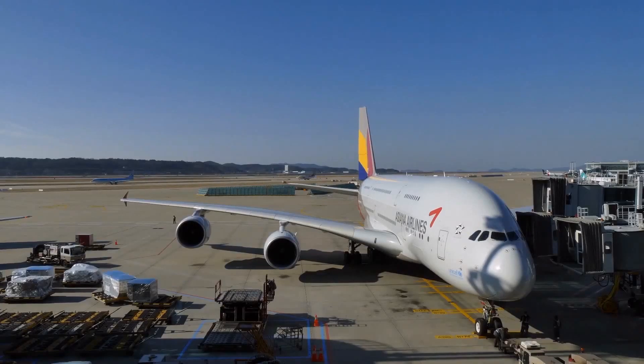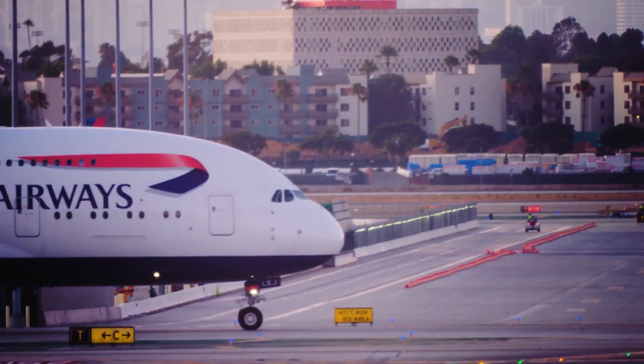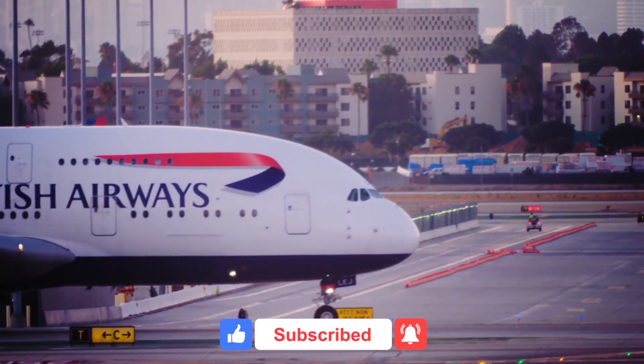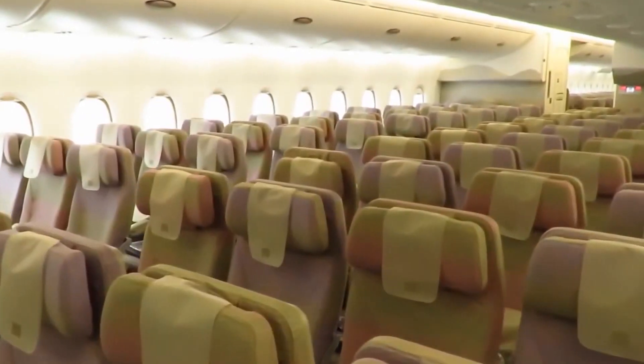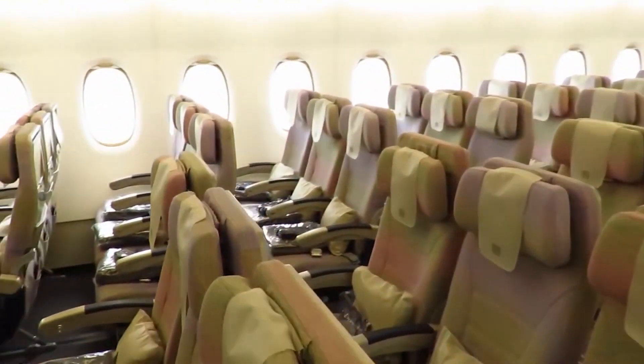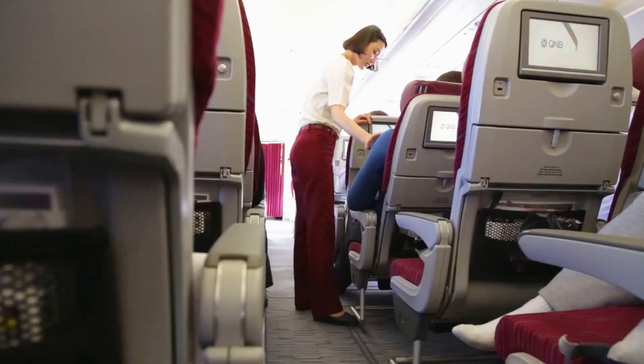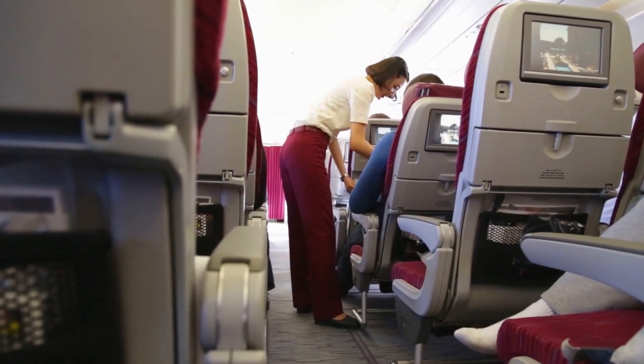We're going to share with you the details about the Airbus A380 and what it looks like on the inside. From its first class to economy, as the world's largest and most spacious passenger aircraft, its cabin allows travelers to stretch out in wide seats in a calm and relaxing environment. Passengers enjoy the freedom to move about the craft.